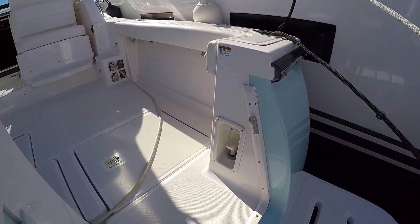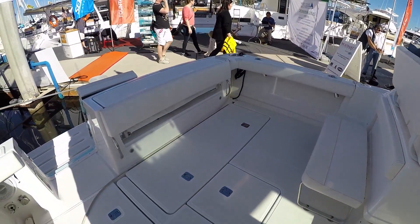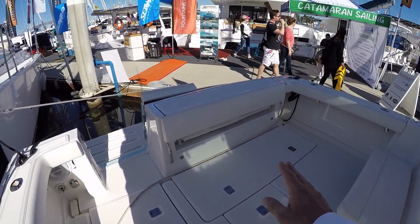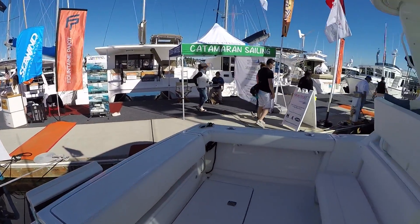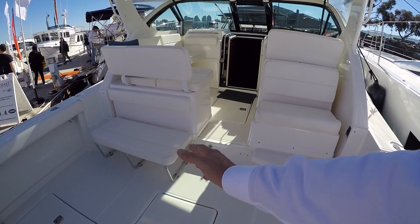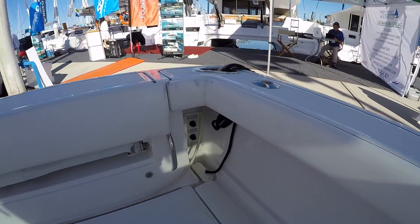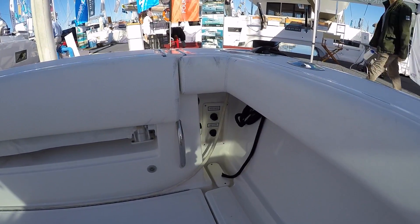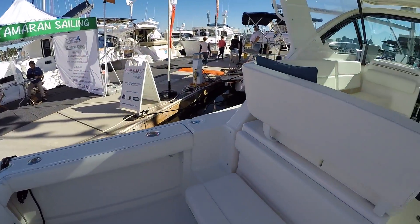We have a hot and cold water shower, fish boxes here in the floor. We have a large bench seat that folds out from the transom and we have these two aft facing seats that are really nice. This one unpins and can be removed for fishing. You have fresh and raw water washdowns here and it looks like there's an attachment for a remote bait tank there as well.